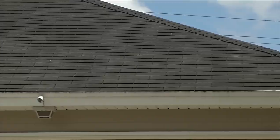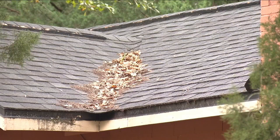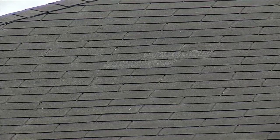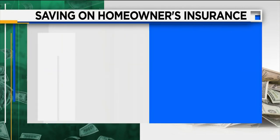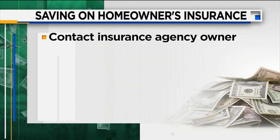If you've already had a wind mitigation inspection, Carlucci suggests you call your agent and ask them if your insurance company is aware of the age of your roof. If it's ever been replaced, Carlucci says it's possible that the updated information wasn't relayed to your insurance company. Other suggestions include contacting the owner of the insurance agency — most companies don't want to lose your business and you may be able to negotiate a lower rate.